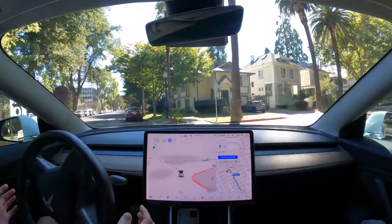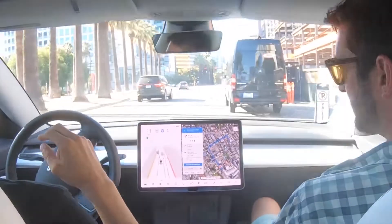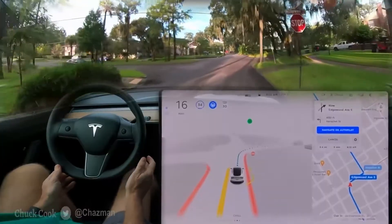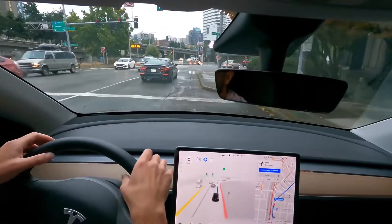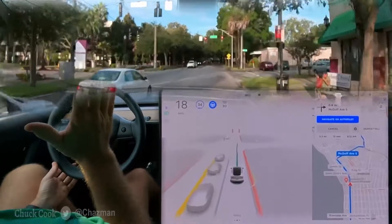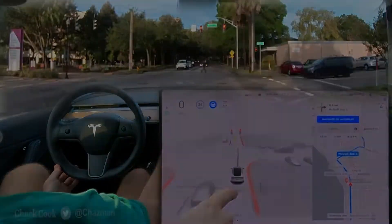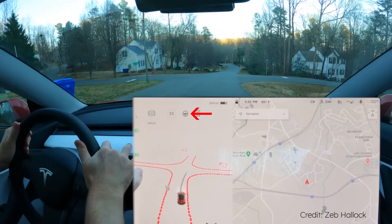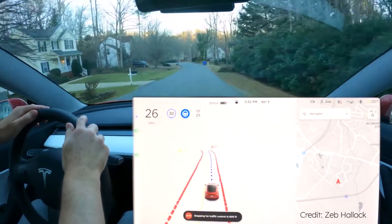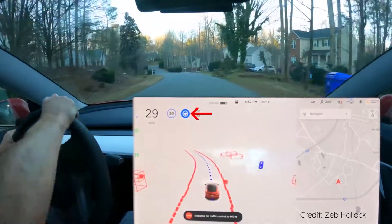While some long-standing issues have definitely been addressed, there are other areas where the software seems to have regressed, making mistakes in instances where it had previously performed strongly. The current version of FSD Beta still makes mistakes and doesn't make the car fully autonomous — the driver needs to pay attention at all times and intervene when necessary. When Autopilot is active, the blue steering wheel appears on the display. If the system makes a mistake, the driver can take over at any time, indicated by a chime and the blue steering wheel icon disappearing.